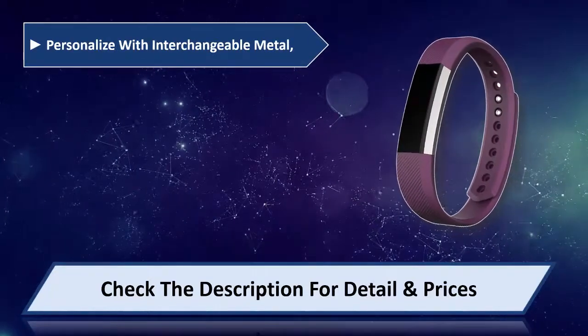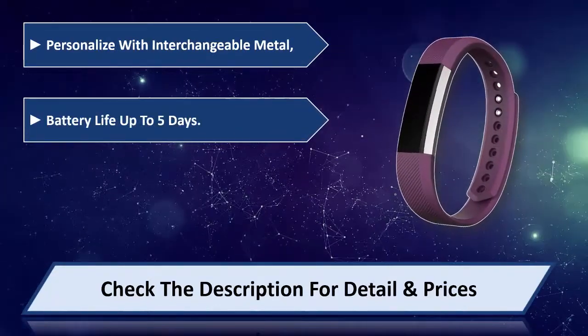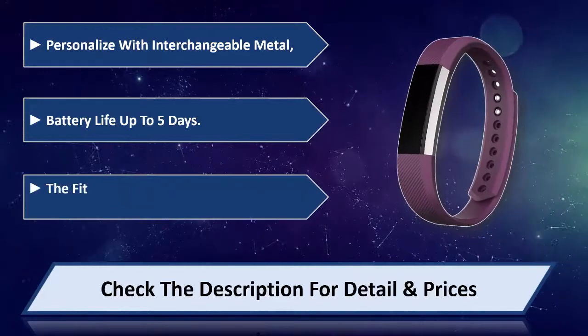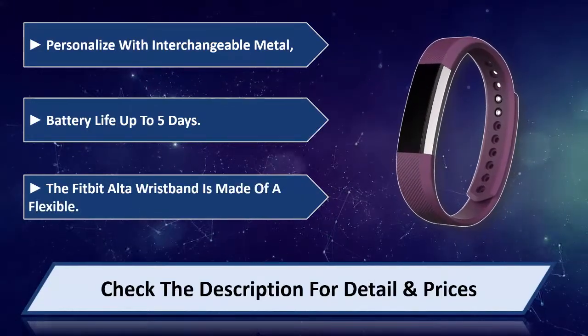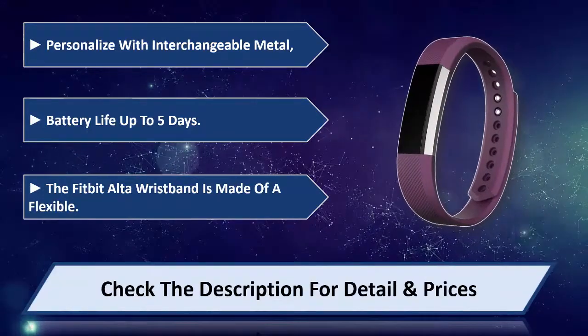Personalize with interchangeable metal bands. Battery life up to 5 days. The Fitbit Alta wristband is made of a flexible material. Please check the description for detail and price.